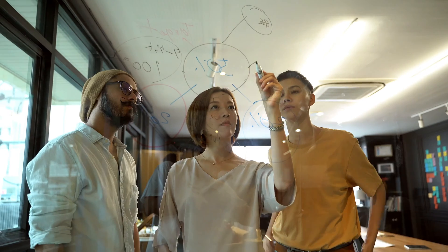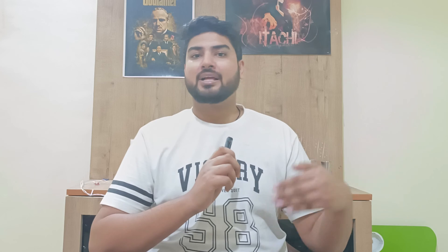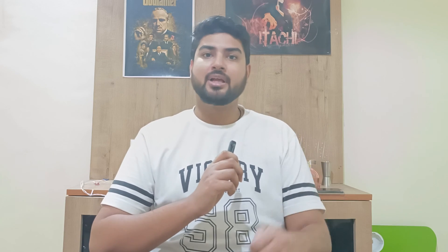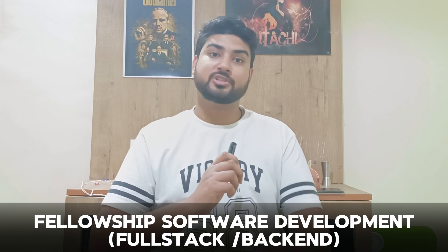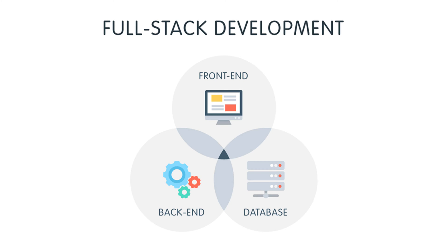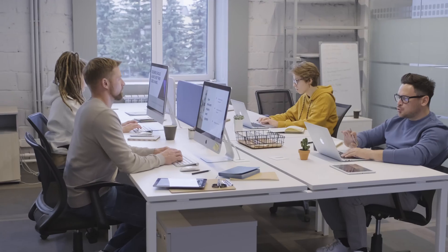First things first - if you don't know what Cryo is, Cryo is a platform where you can upskill yourself and learn the relevant skills to get your dream job as a software developer. They have two courses right now: one is on QA automation and one is on full stack web development. We're going to focus on the full stack web development course. Cryo also has a guaranteed placement so that after completion of the course you'll have a decent job in hand.